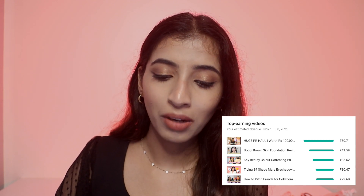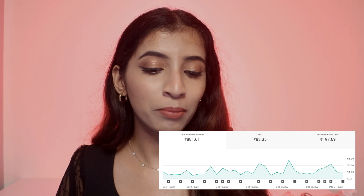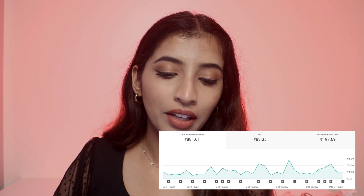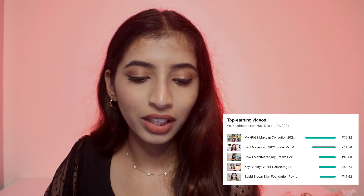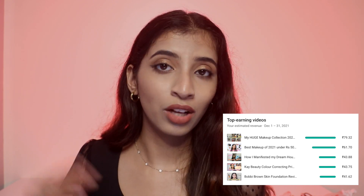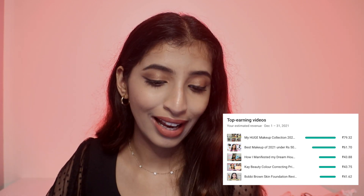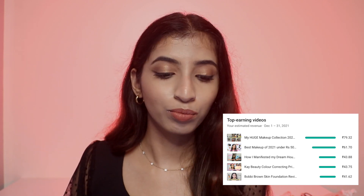In December I did Vlogmas and uploaded 15 videos. That month I earned the most — 856 rupees — with my highest RPM of 84 rupees and playback CPM of 199 rupees. The top earning videos were my huge makeup collection, best makeup of 2020, 'how I manifested my dream house,' the K-Beauty color correcting video posted back in June or July, and the Bobbi Brown skin foundation video posted in February.